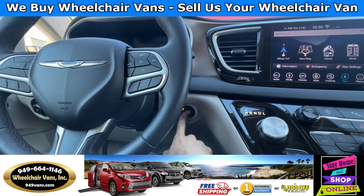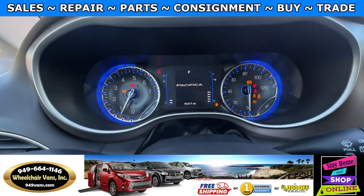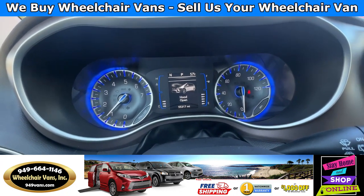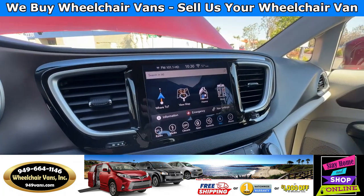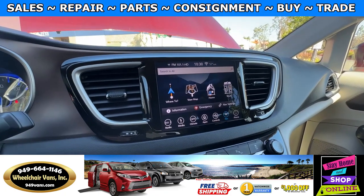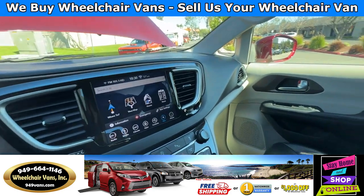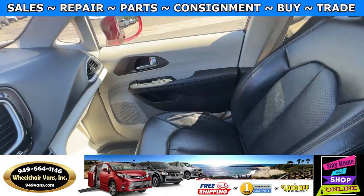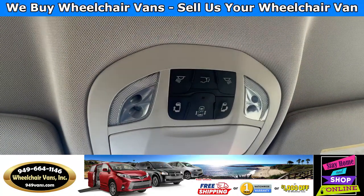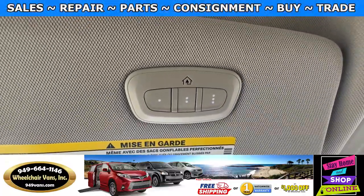Let's go ahead and start up the van. This has 55,000 miles. Over here you will have the navigation system and the backup camera. This will come with leather seats. Over here you will have the controls for the door and the rear hatch, and you also have the controls for the garage.